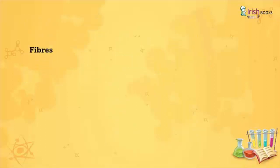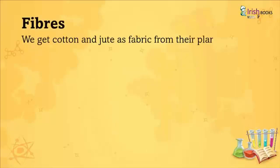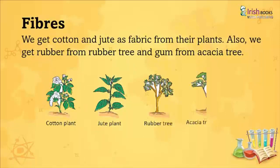Fibers: We get cotton and jute as fabric from these plants. We also get rubber from the rubber tree and gum from the acacia tree. These include the coconut plant, jute plant, rubber tree, and acacia tree.